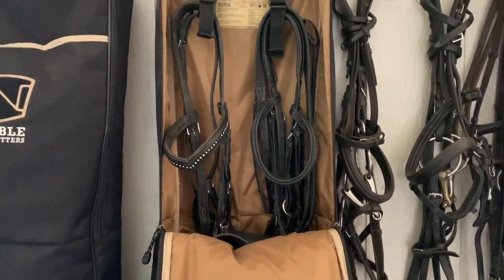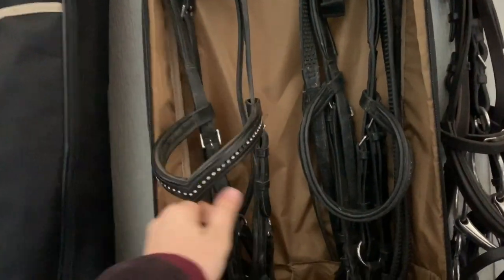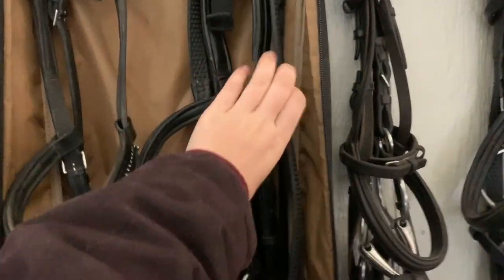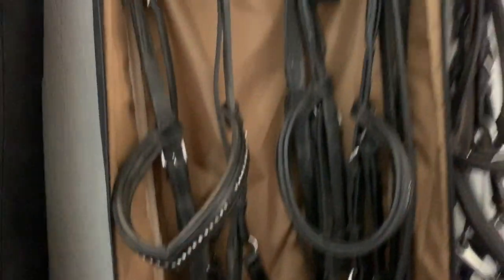So you open the bag and these are my bridles. I know, I need a new brow band. This is my Miklum — it's really dirty because I use it every day. This is my dressage bridle and then this is my jump bridle. I keep my crop in here just because I don't want to lose it. And down in there is my five-point breastplate that I just keep in there.